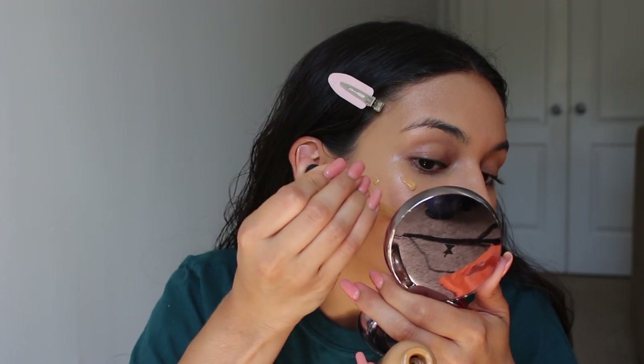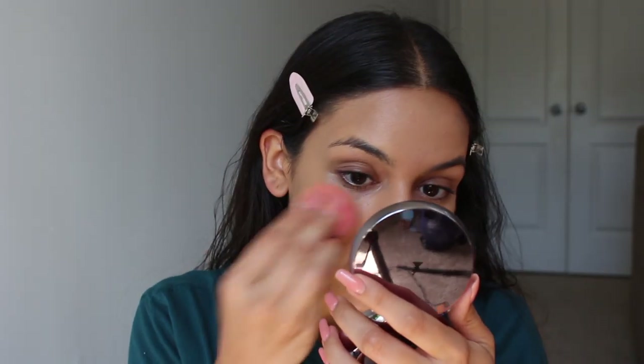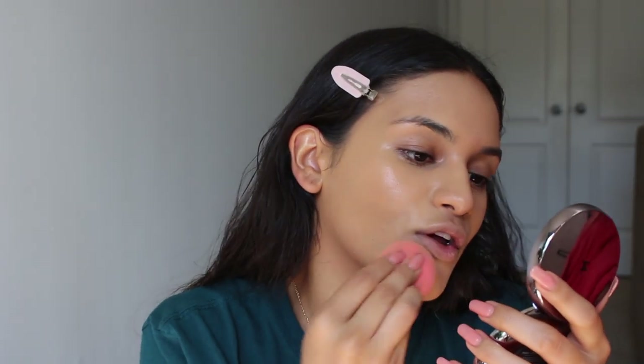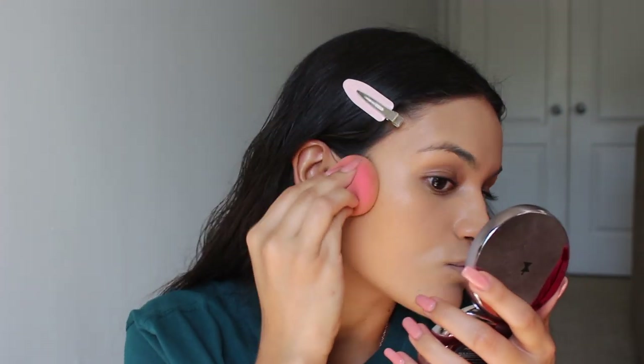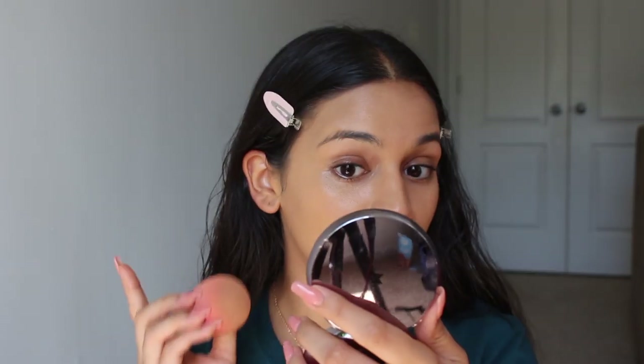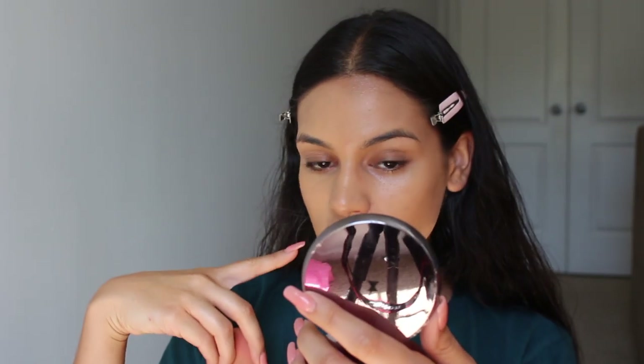I like the actual foundation better than the serum. I just love the glow from the foundation — I feel like the serum isn't giving me that glow. But I remembered that the serum is supposed to be buildable, so let's see if we can layer it up. I'm going to apply it directly with my beauty blender — I don't want my brush anywhere near this side. That did build up very, very nicely. Now I feel like I like this side a little bit better.